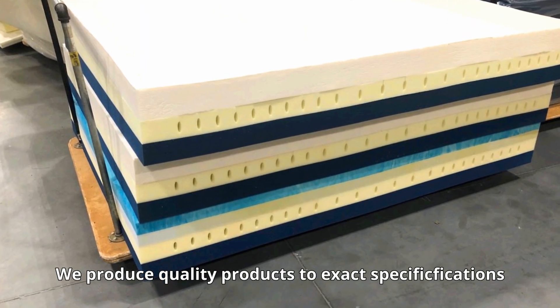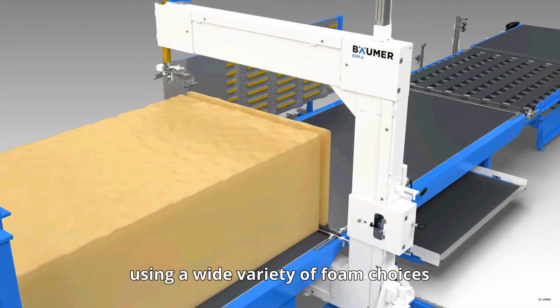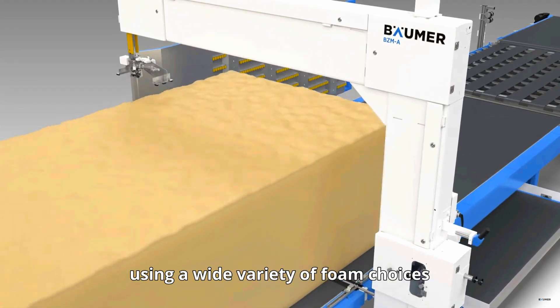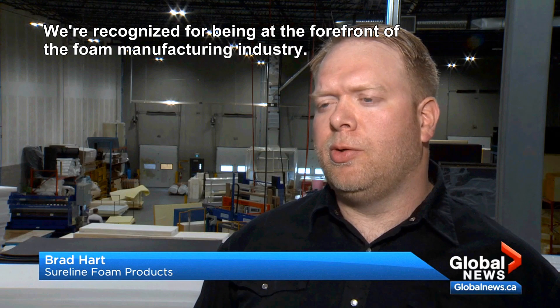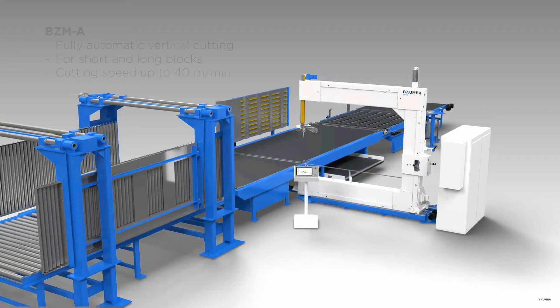We produce quality products to exact specifications using a wide variety of foam choices. We're recognized for being at the forefront of the foam manufacturing industry.